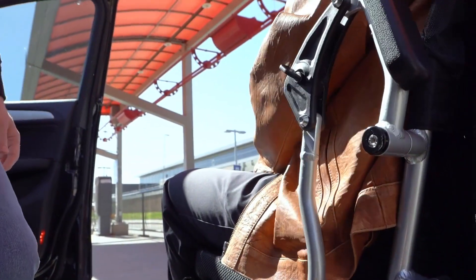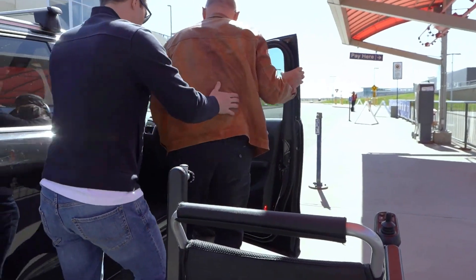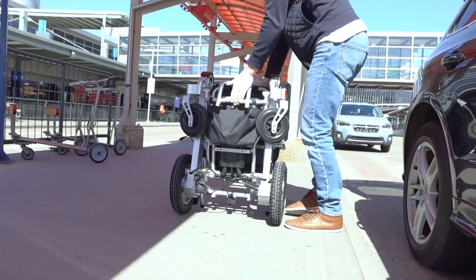Enjoy the comfort of your Travel Buggy, no matter where you fly to. Plus, with easy-to-fold design, transferring to and from the airport or various tour stops is an absolute breeze.